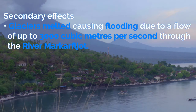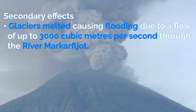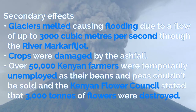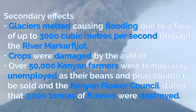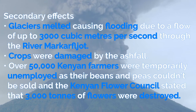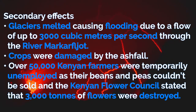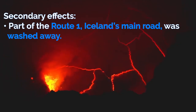Secondary effects include glaciers melted causing flooding, with up to 3000 cubic meters per second flowing through the River Markarfljot. Crops were damaged by the ash fall. Over 50,000 Kenyan farmers were temporarily unemployed as their beans and peas could not be sold, and the Kenyan Flower Council stated that 3000 tons of flowers were destroyed. These effects showed perfectly how the eruption affected a lot more than just Iceland. Part of Route 1, which is Iceland's main road, was washed away.